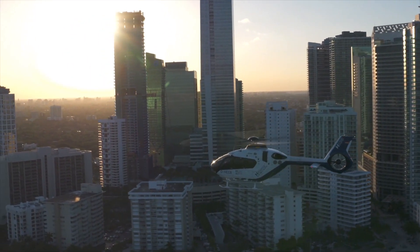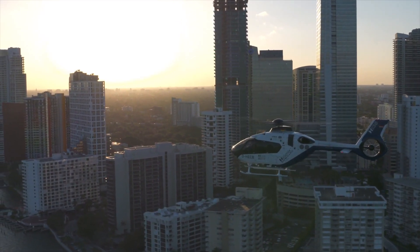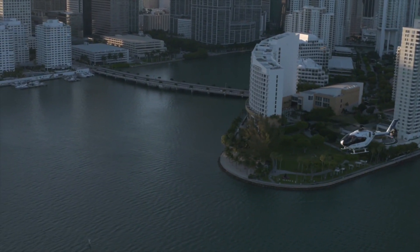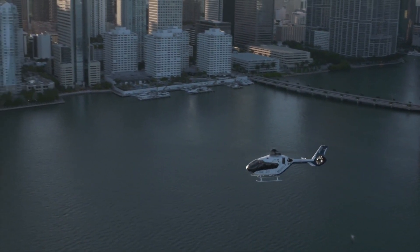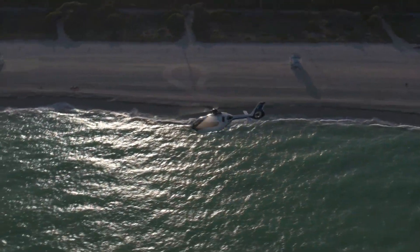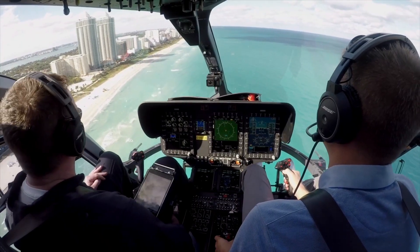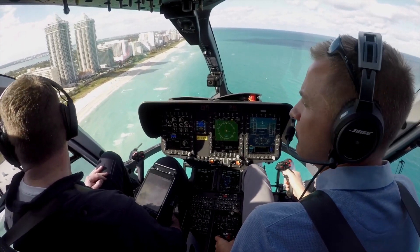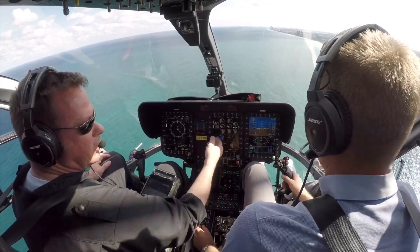Airbus H-135 is a twin-engine, light utility helicopter produced by Airbus Helicopters. It is capable of flight under instrument flight rules and is outfitted with a digital automatic flight control system. It is mainly used for helicopter emergency medical services, corporate transport, law enforcement, offshore wind support and military flight training.